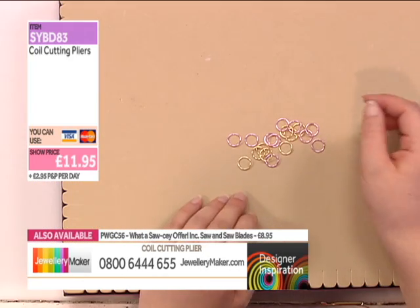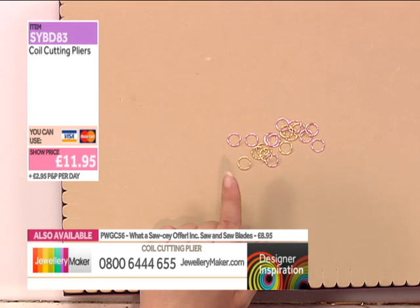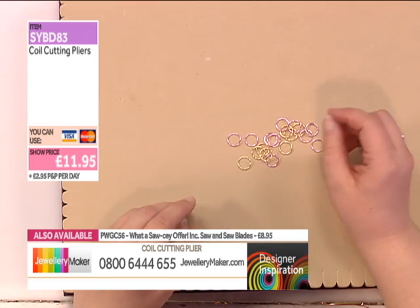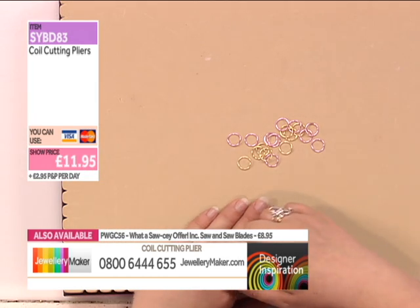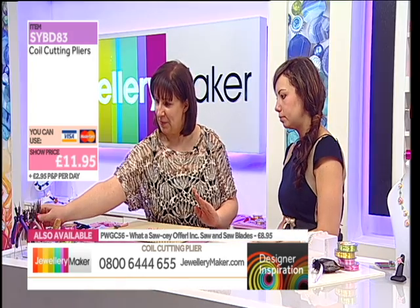Teresa made the same size coils in both the gold and pink wire. For the larger flowers, one metre of wire makes about 25 jump rings, accounting for a little waste — so 20 to 25 is no problem. Each flower uses 15 jump rings.